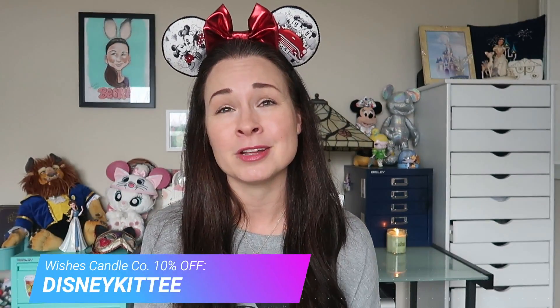Those are the candles I chose this time around from Wishes Candle Company — I love them all and I cannot wait to burn them. I'm also planning to do a video on my top Wishes Candle Company candles, so let me know in the comments if that's of interest to you. If you want to try them out, I do have a discount code — just use Disney Kitty at checkout and you can save 10% off your order. Go check them out if you haven't yet.